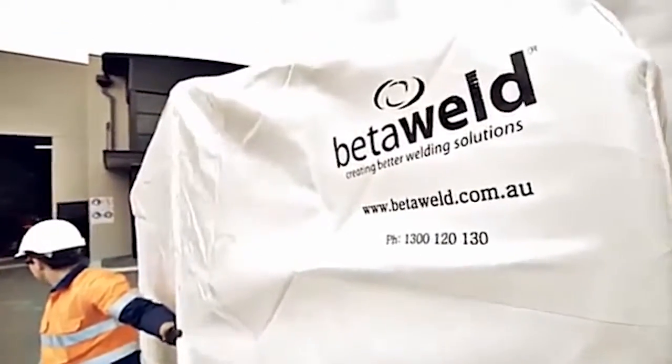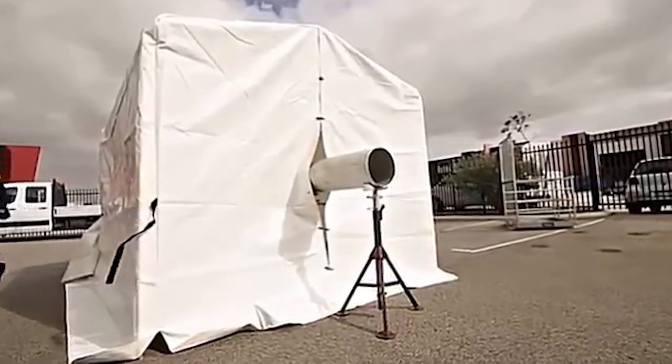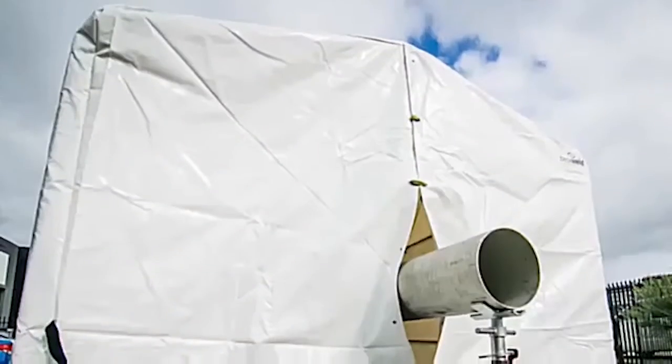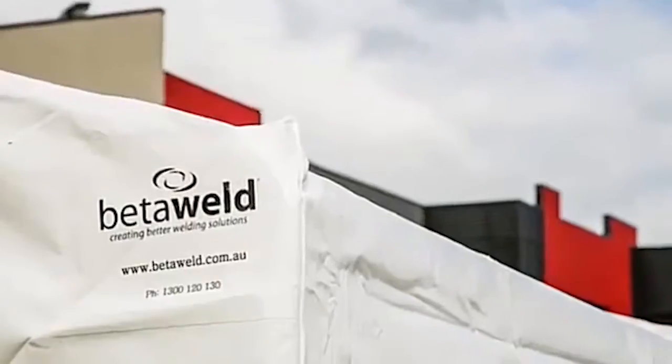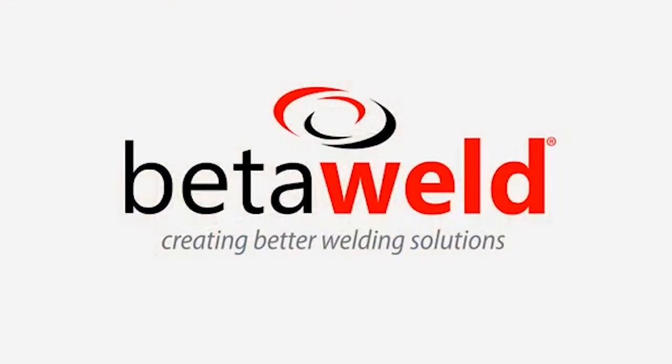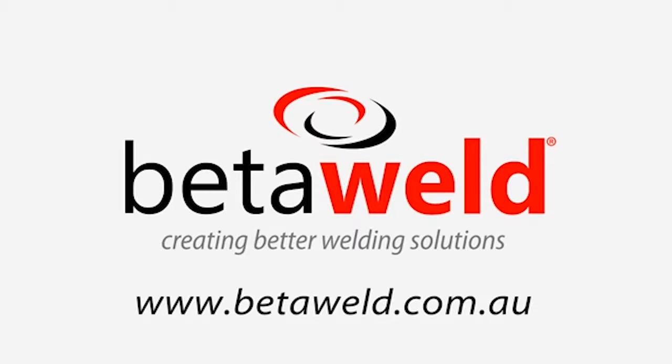If you're in the market for a welding tent that allows you to work freely with more machines and larger pipes, you can't go past the BetterWeld Welding Tent — just one of the high-quality welding products in the BetterWeld range. BetterWeld: creating better welding solutions.